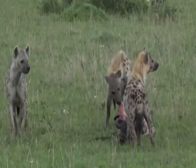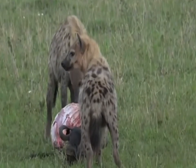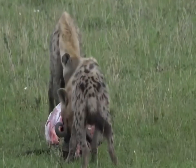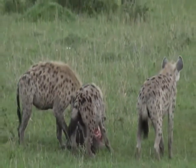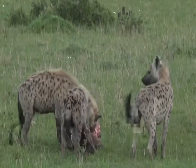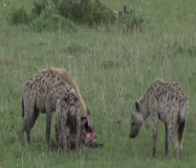Look how easily that hyena just picks up the carcass as if it weighed absolutely nothing. Obviously there's not really any more muscle or flesh left on that carcass, so it is going to be light. But I think if I went there, I would struggle to pick up that wildebeest carcass. It doesn't look like a big one — I think it could have been a sub-adult.